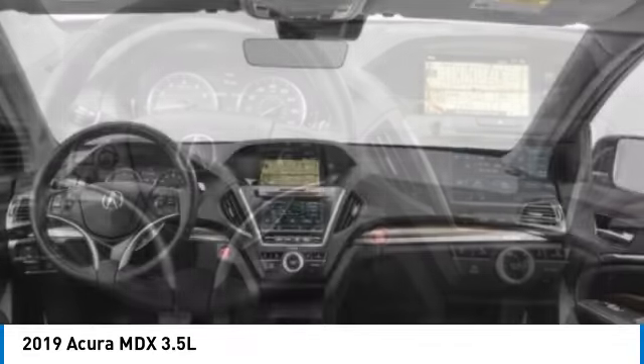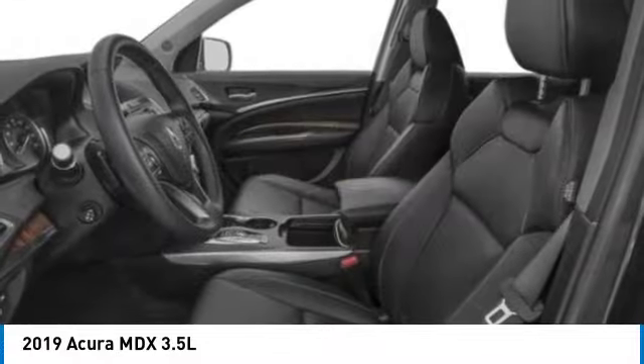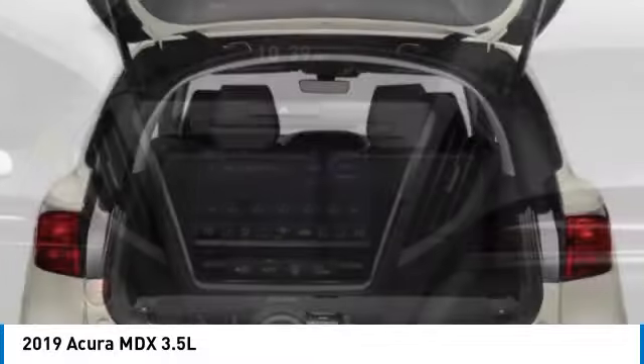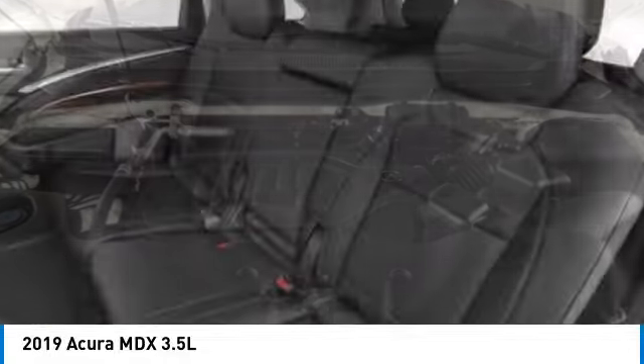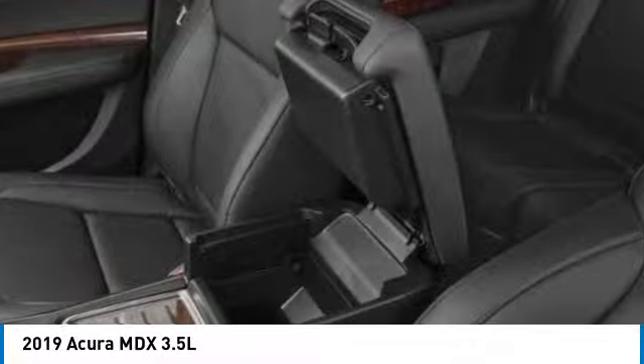Here are some of this vehicle's great options: rear spoiler, power lift gate, brake assist, remote keyless entry, speed control, four-wheel disc brakes, power moonroof, electronic stability control, traction control, and rear window defroster. This vehicle offers reliability and good looks at a great price.